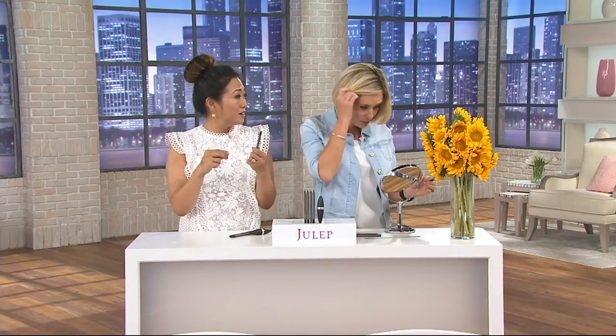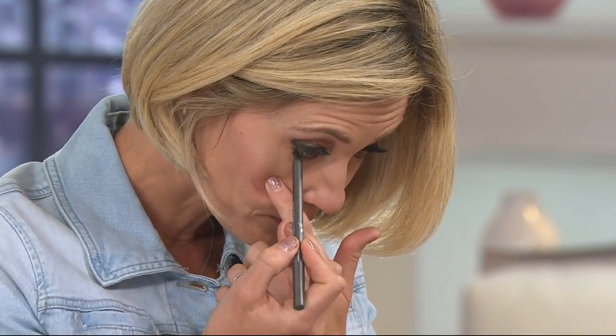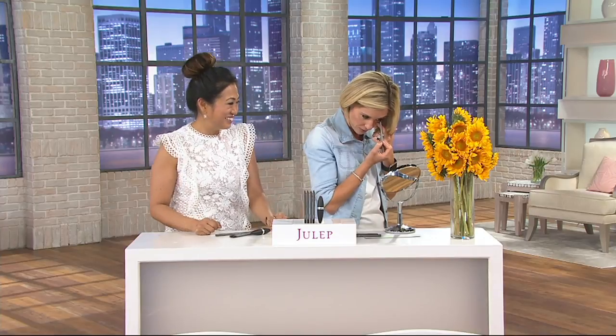That gel pot eyeliner is in a pencil format so you don't have to be a makeup artist. The gel eyeliner is the best. The waterproof is great because you can do the inner rim. It's so hard to use a gel pot eyeliner otherwise — that's why we put it in a pencil. This is ophthalmologist tested, waterproof, and super long lasting. This is why it is a cult favorite.